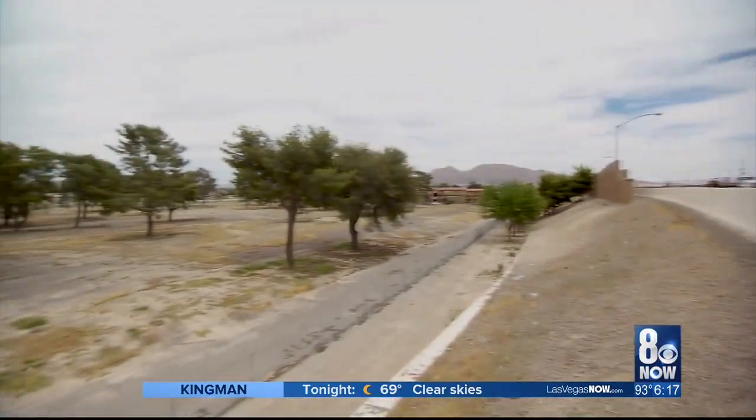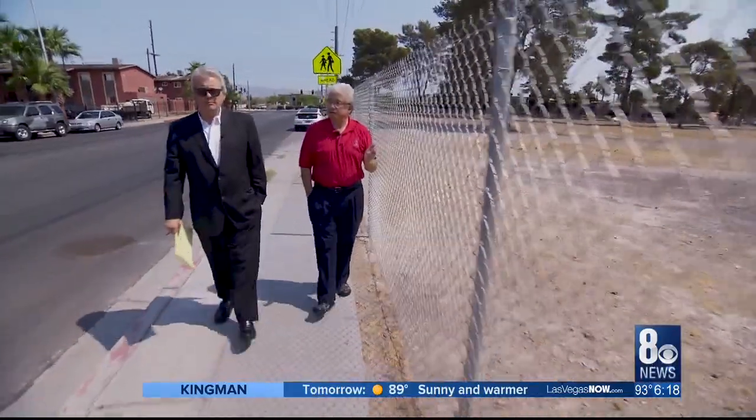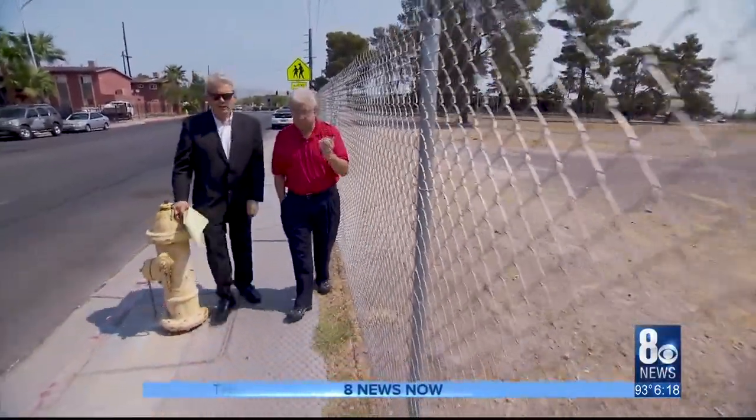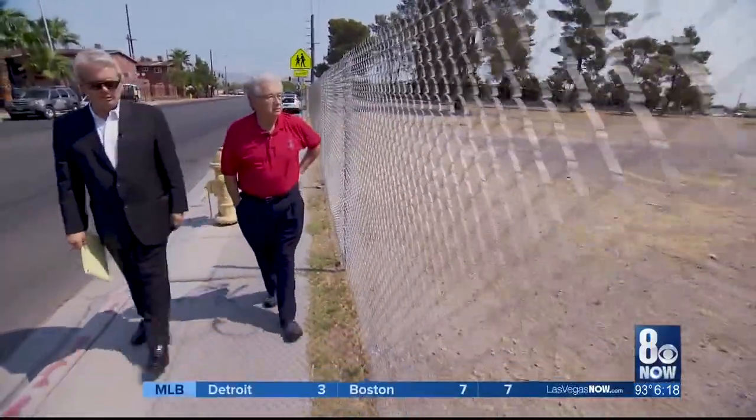After the I-team spent months pounding the phone lines of multiple agencies and officials, City Councilman Bob Coffin — a lifelong resident of East Las Vegas — got to work. Like his predecessor Gary Reese, Coffin thought the location might work as a park built around the trees.